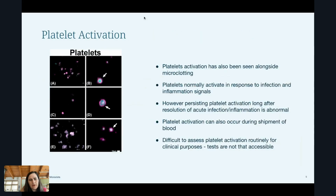Now, platelet activation: platelets are really tiny cells that help with blood clotting. Platelet hyperactivation has been seen alongside microclotting in long COVID patients. To be fair, platelets activate in response to infection and inflammation normally — that's normal. As I heard from a hematologist who works with platelets specifically, platelets can activate if you look at them wrong; they're very sensitive cells that kind of go off at the slightest thing.